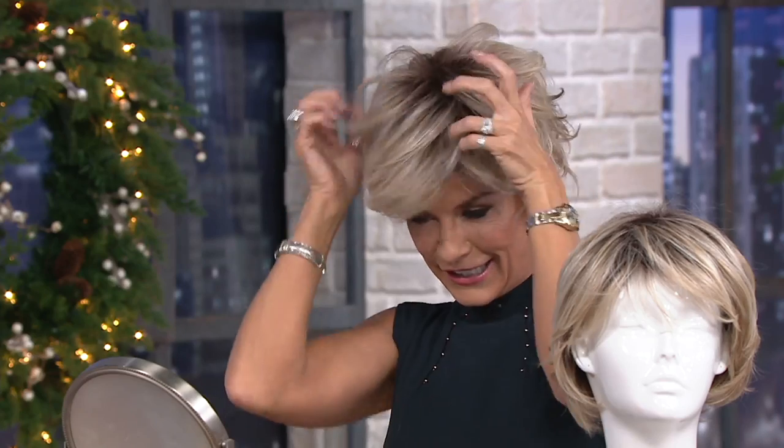Look how cute this is, girls. Now this is so darling — notice that really all I do is just kind of finger-style it. Totally, because there are so many hairs, and it's perfectly okay to use a little spray. Make sure you pull your ears out and don't catch those underneath. Look how cute that is.